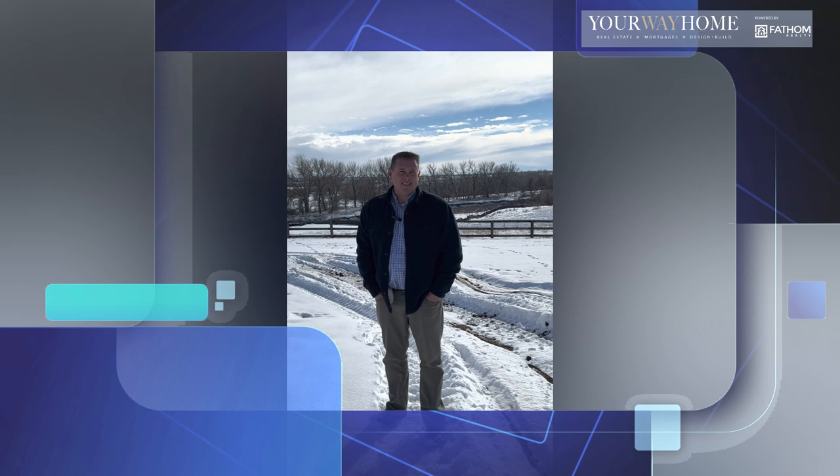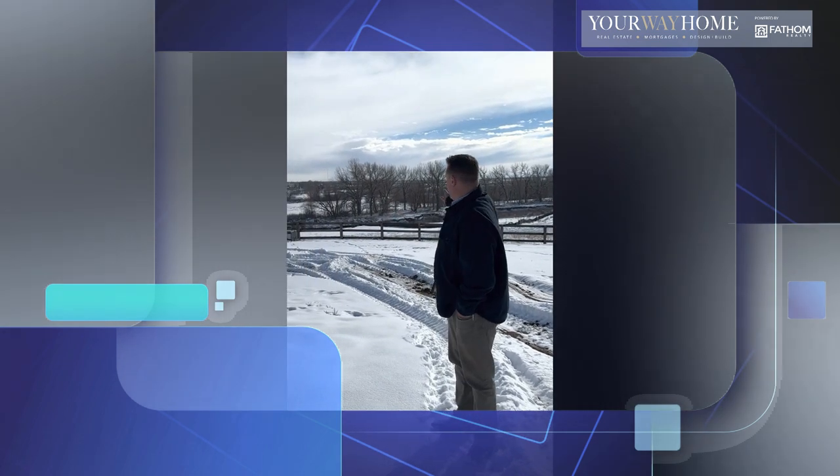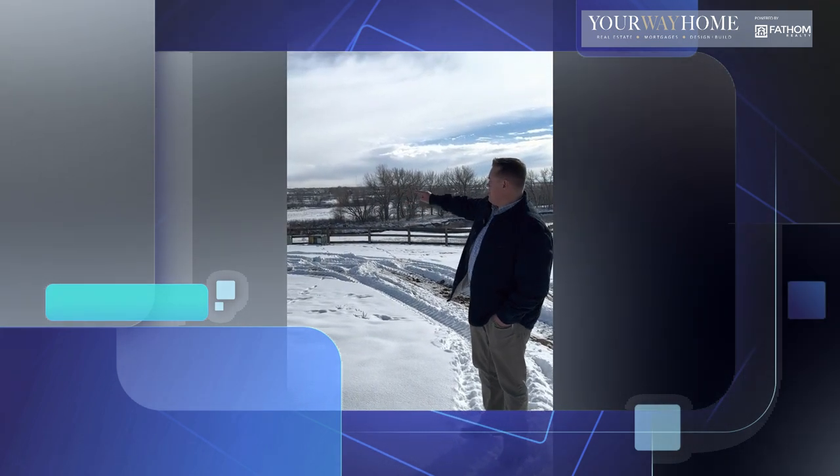Hey, it's Eric again at Barefoot Lakes. Just wanted to show you one of the premium lots that you can see in the area. This one's not available, but it will be soon. It'll probably be about a quarter or a third of an acre. One of the unique things about this is it backs to the St. Vrain River, so you've got river views.